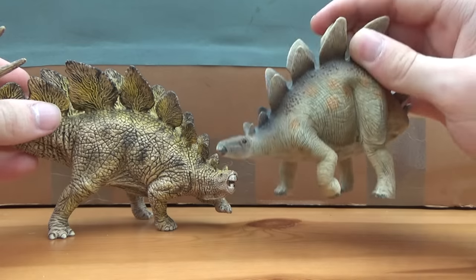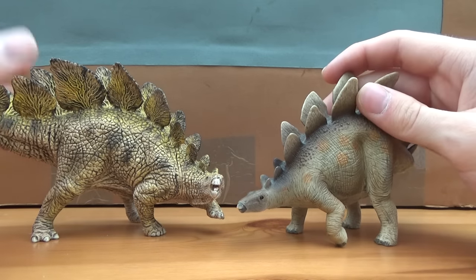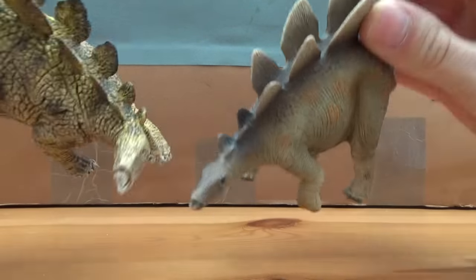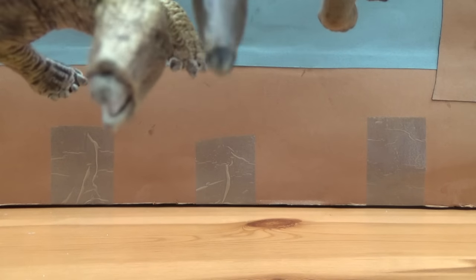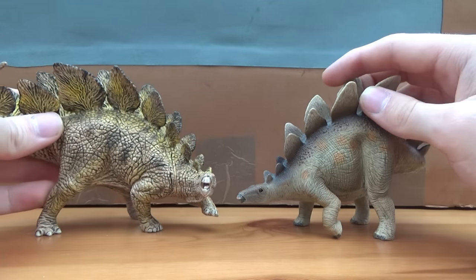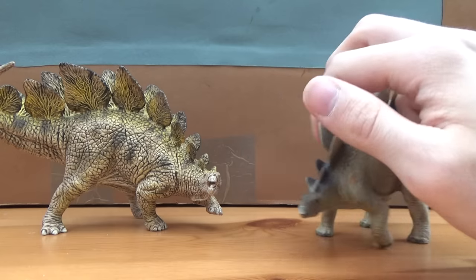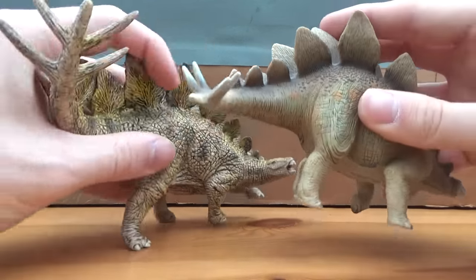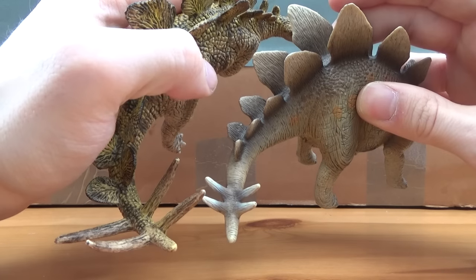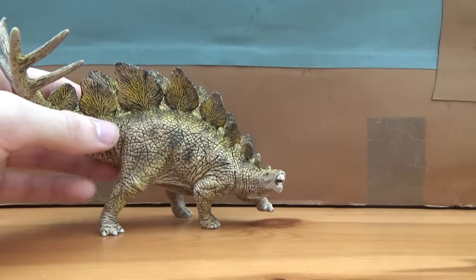For comparison, here is the 2012 version. The 2012 version's head is actually much smaller — much, much smaller and thinner, as you can see. However, the 2012 one does have a few inaccuracies; for example, the plates are a bit too small, and the thagomizer is way, way too small — just look at that. But it's still a nice, retro figure.